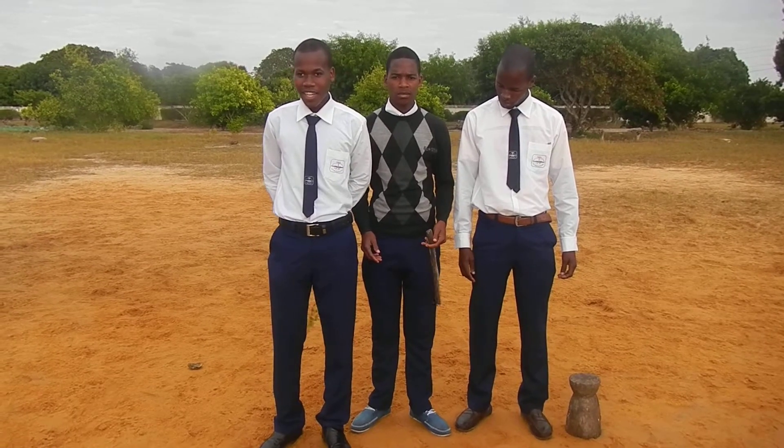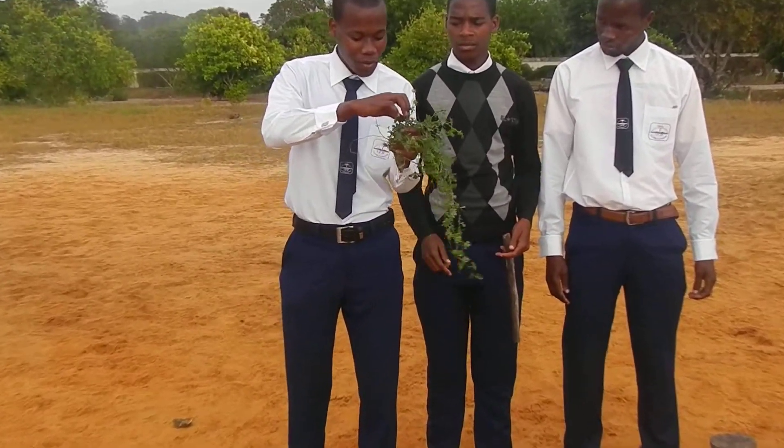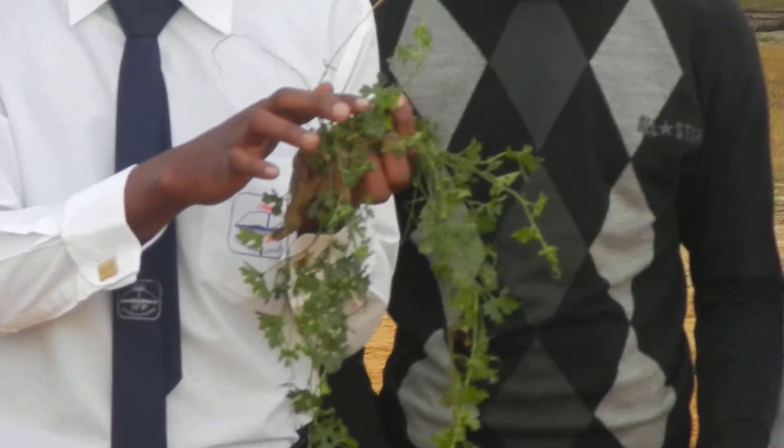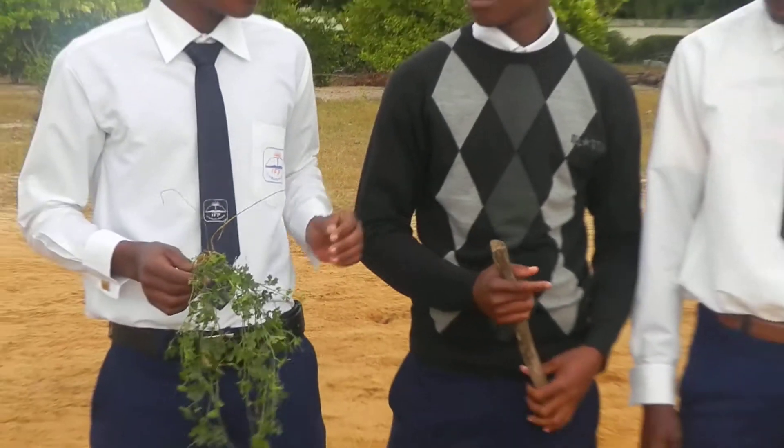I will show you kakana. This is a kakana. We pick out the small leaves of kakana and then Jose will continue explaining.